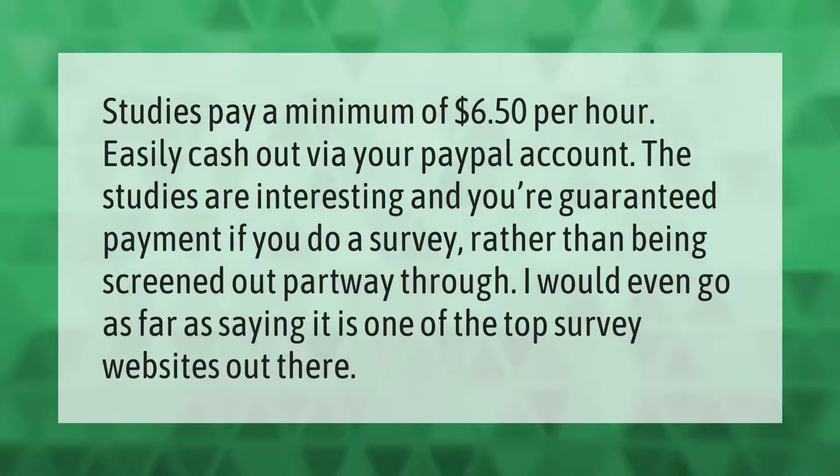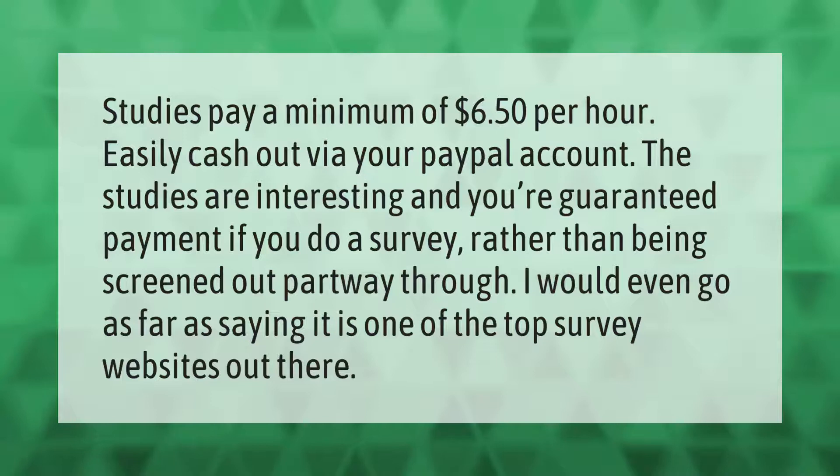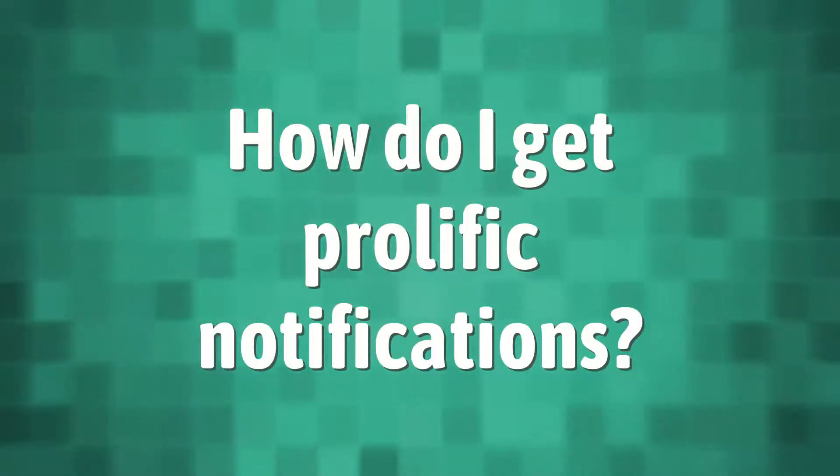I would even go as far as saying it is one of the top survey websites out there.